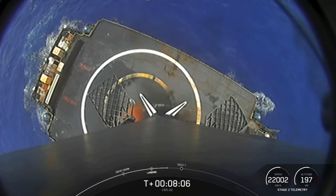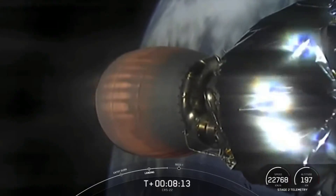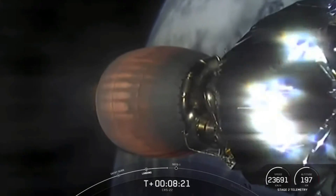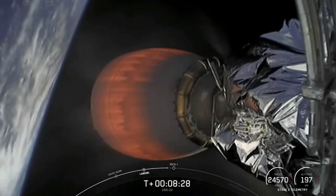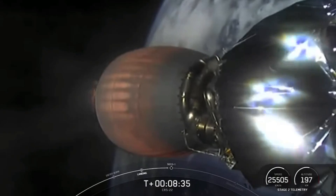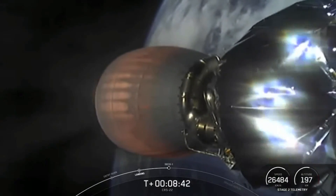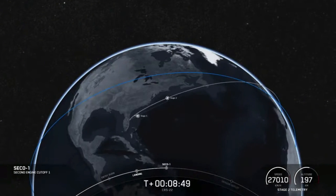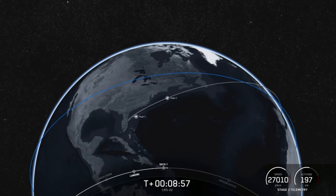Fantastic. Coming up shortly, the second stage is not done — it will be coming up on a second engine cutoff in under 30 seconds. It's been burning that whole time since stage separation to bring the 7,000 pounds of cargo into the initial orbit around our planet. We can see we're getting close to orbital velocity. We'll be looking at telemetry to make sure we are in the intended orbit.